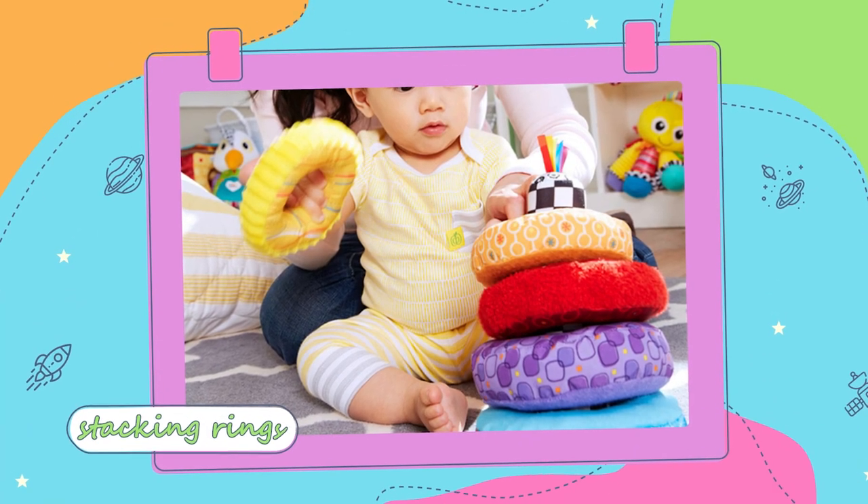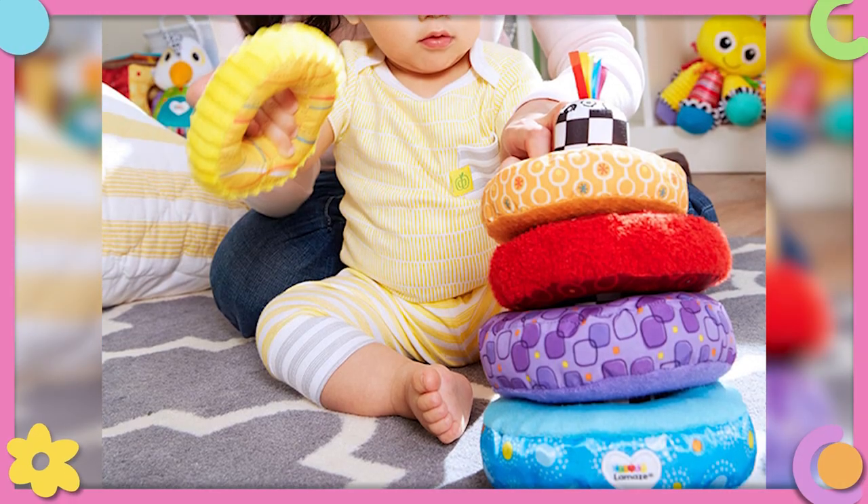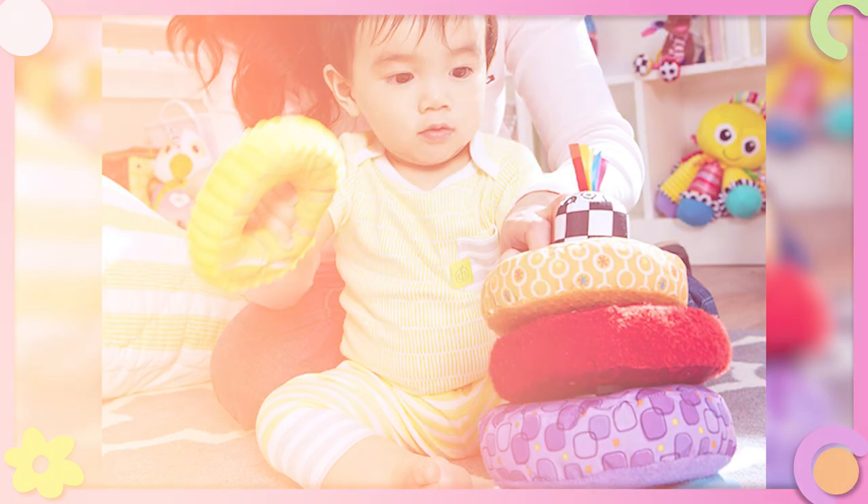The next one is stacking rings. This is another really good one. The one I have coming up on the screen is textural, so it's really good for their tactile senses — which just means touch — so they'll be able to feel all those different sensations and textures on the rings. These are really good for grasping and strengthening their hand muscles and fine motor skills. They're also great for teething because babies this age are teething and mouthing things, and they're big enough that they won't choke on them.